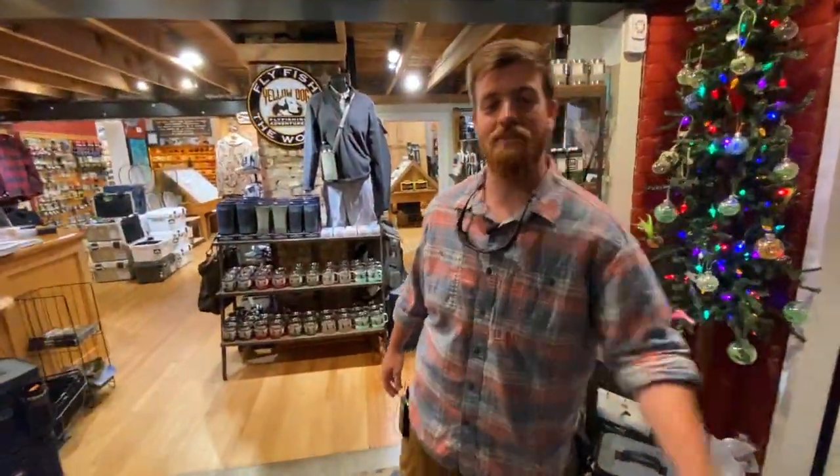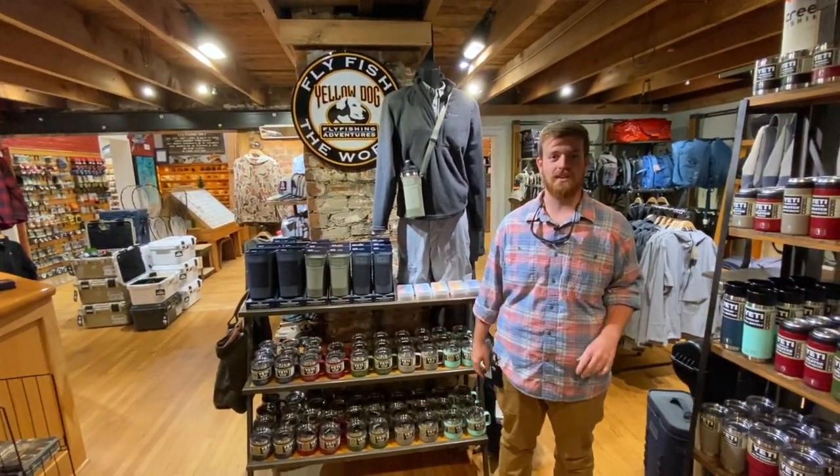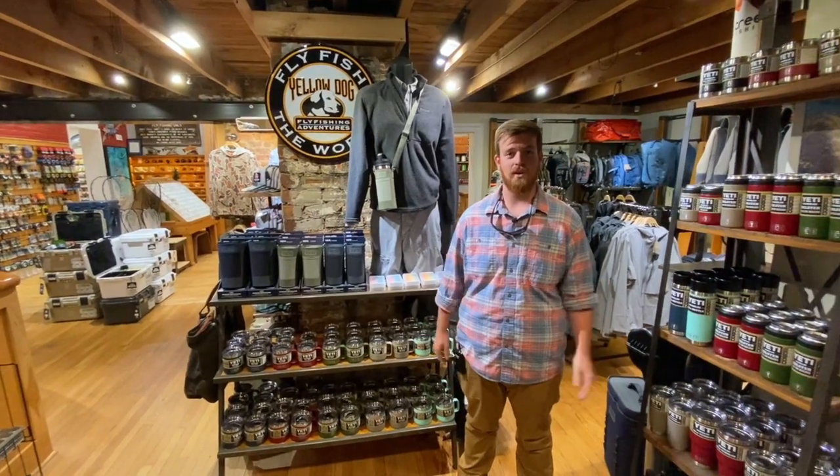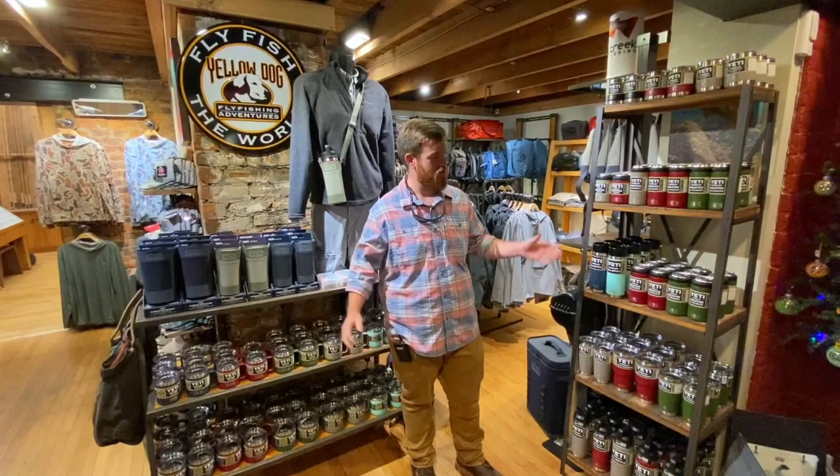Everybody, welcome to Mossy Creek Fly Fishing. This is Andy here. We know as the holidays approach there's a lot of worries on whether or not we're going to be able to get stuff, so I want to take a quick walk through the store and show you everything we've got in stock.